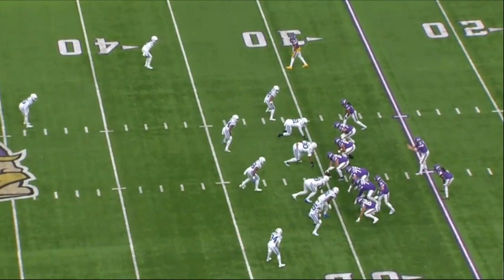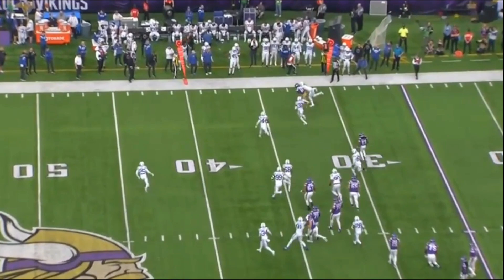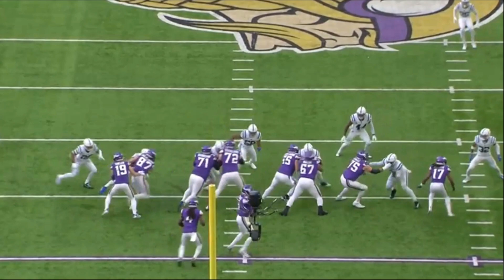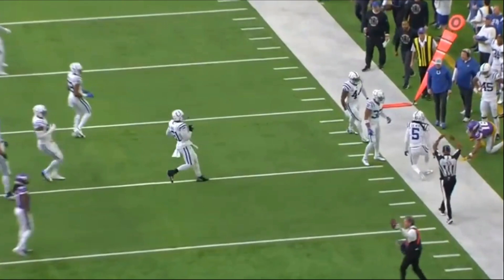The Minnesota Vikings had probably one of the craziest games against the Indianapolis Colts. We're going to break down what went wrong early on, break down some positive plays from the first half, then get into the comeback. At the end of this video we'll get into the seven sacks the Vikings gave up — but they also pass blocked 67 times.